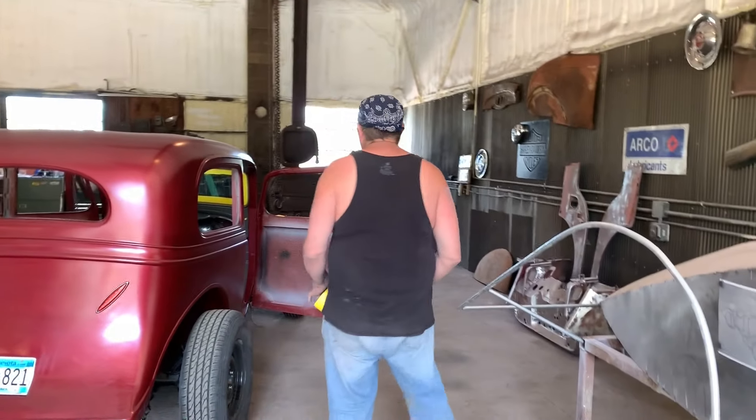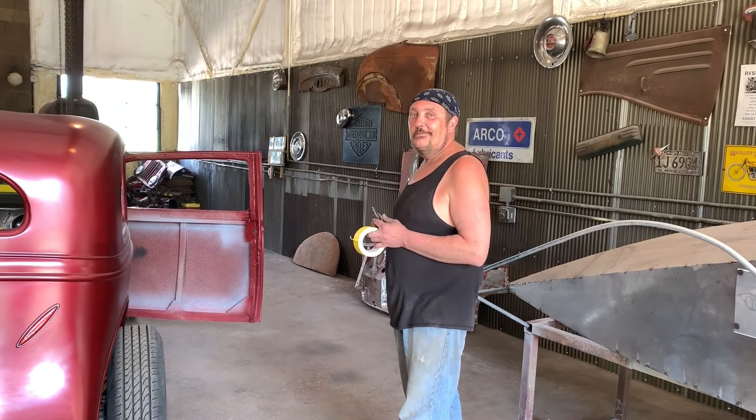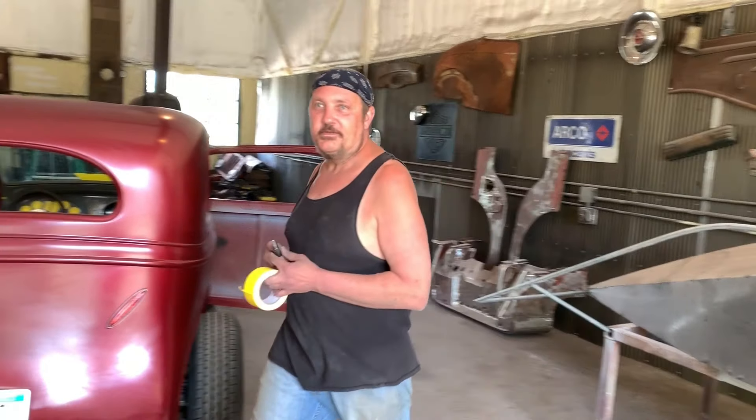I'm gonna get off this stupid camera, I got other stuff to do later. Yeah, what is that? Those headers and stuff — it's not underneath the car.